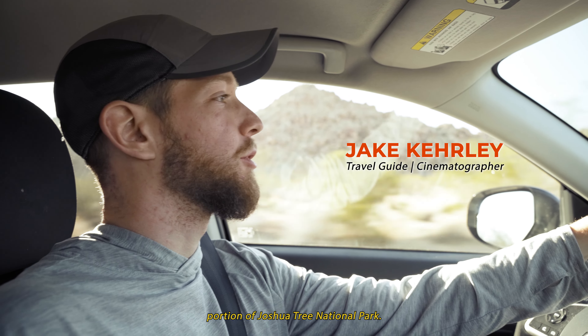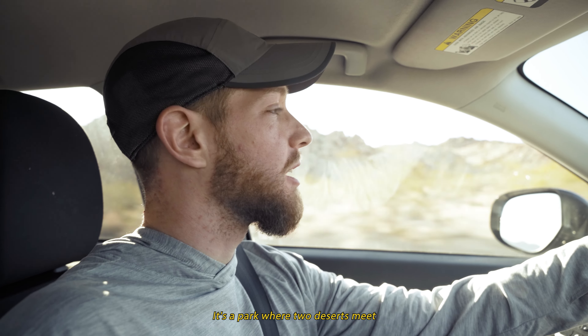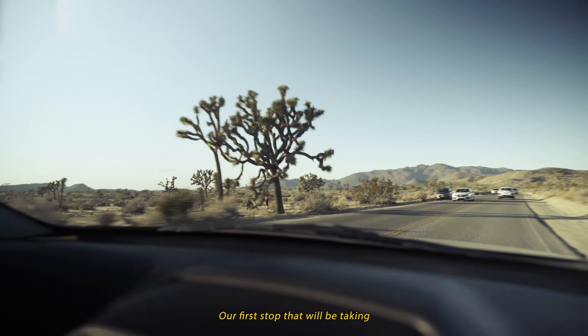We're in the southern portion of Joshua Tree National Park — a park where two deserts meet: the Mojave Desert and the Colorado Desert. Our first stop is the Cholla Cactus Garden.